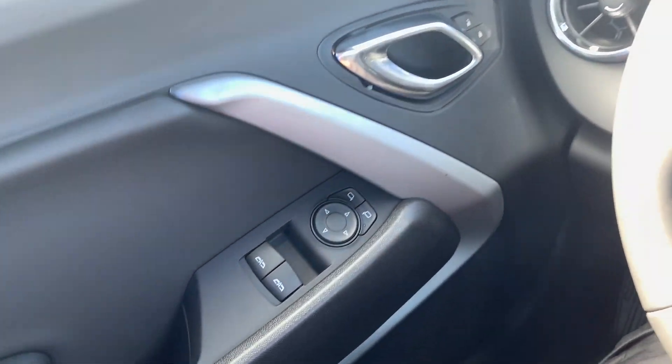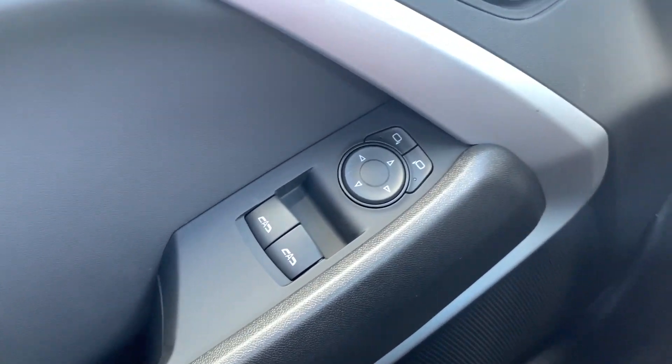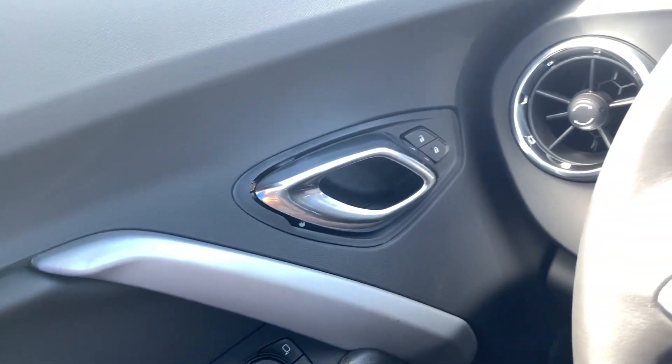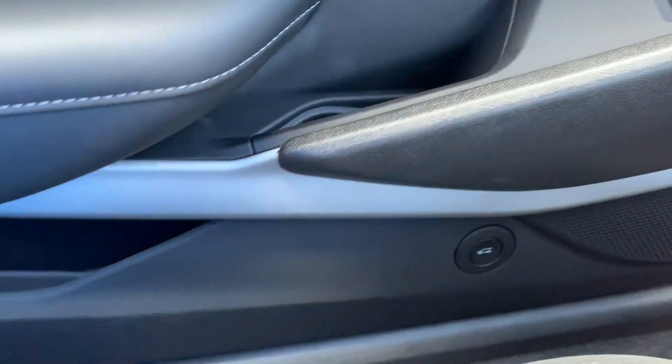On the driver door you have the window controls for the driver and passenger side windows, fully automatic. Right above it you have the mirror controls. You also have the chrome door handle with lock and unlock, and right below that you have the trunk release and a small storage.